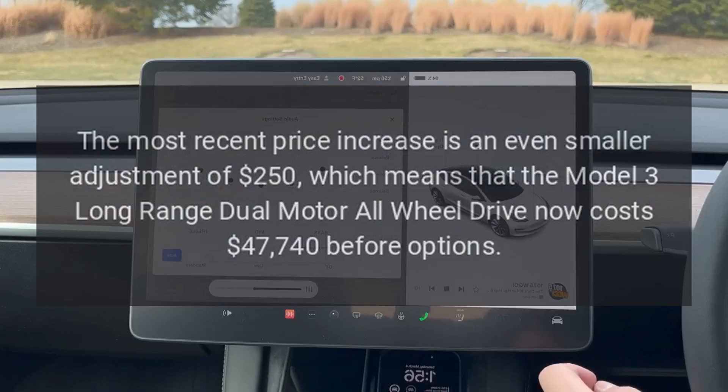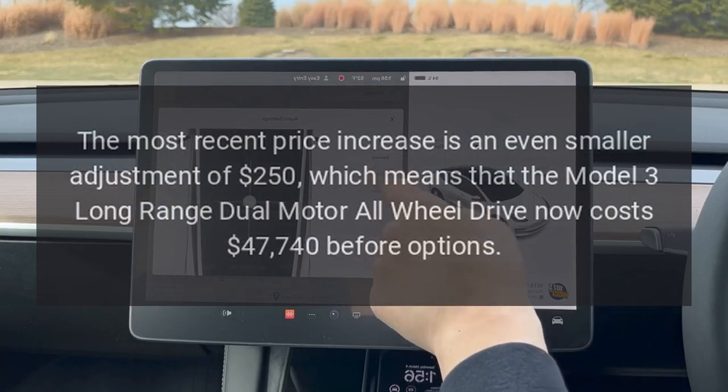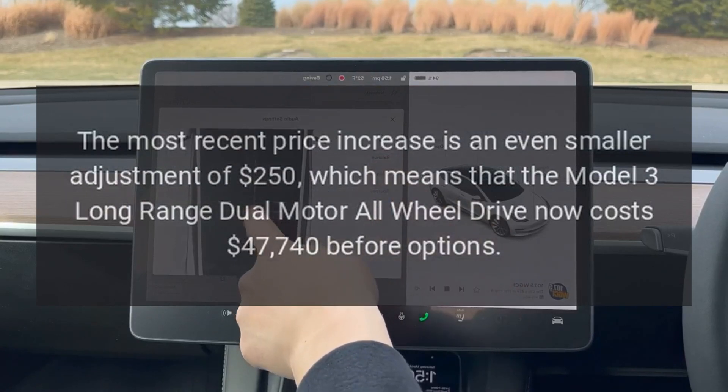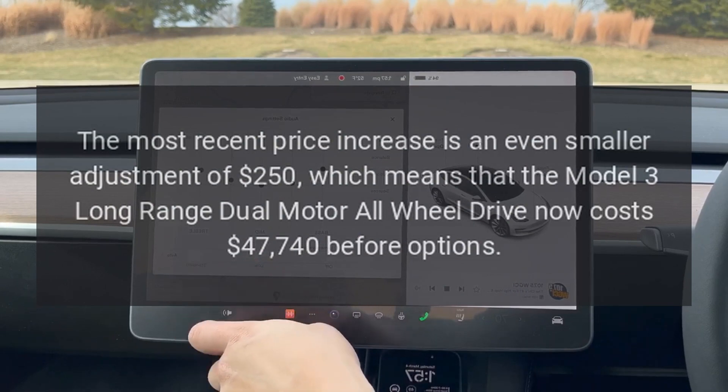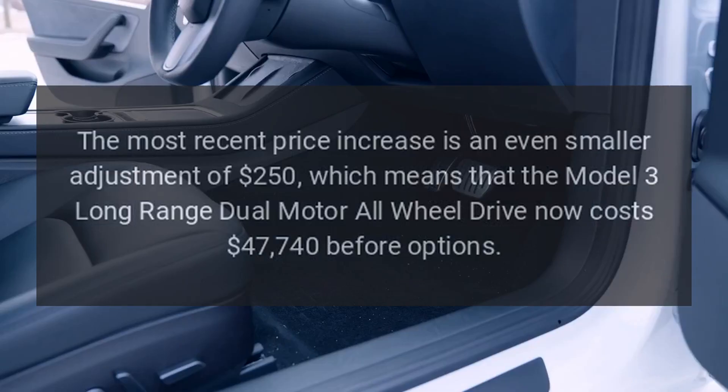The most recent price increase is an even smaller adjustment of $250, which means that the Model 3 Long Range Dual Motor AWD now costs $47,740 before options.